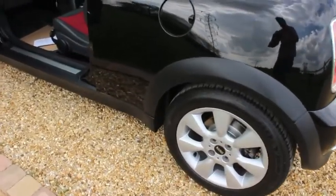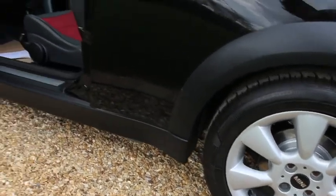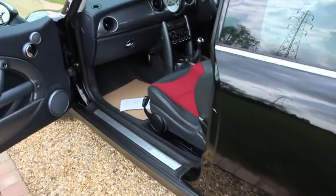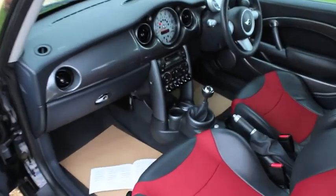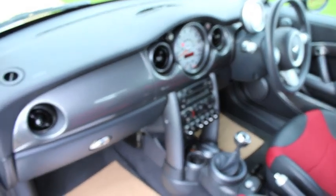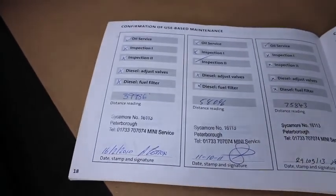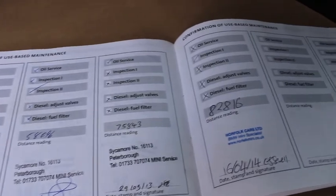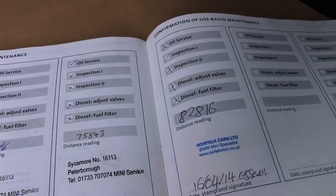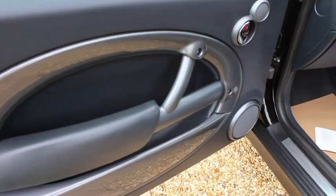As you can see, we've fitted new brakes to the rear. We've also fitted new brakes to the front along with a new exhaust system as part of the used car check. The car has a full Mini service history, and we have also just serviced it as part of our used car check. This car has just one lady owner from new — it was supplied by the local Mini garage and always maintained by the local Mini garage.